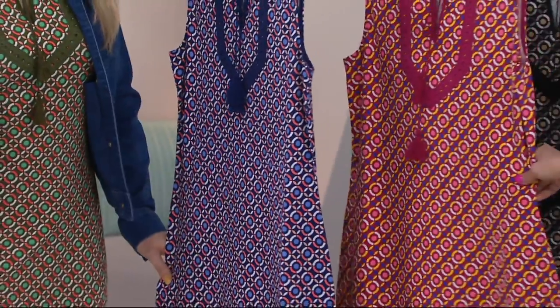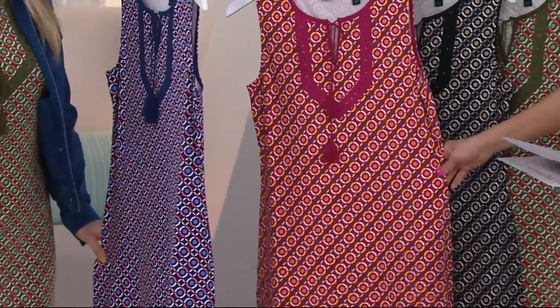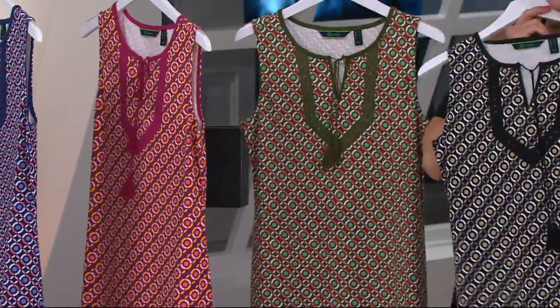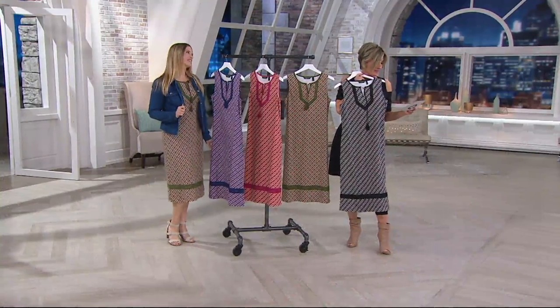Deanna, with the most darling espadrille slides, is in this red which we call sangria. And then I think we all kind of know the one I would pick — shocking — the black.